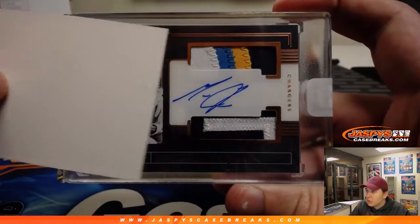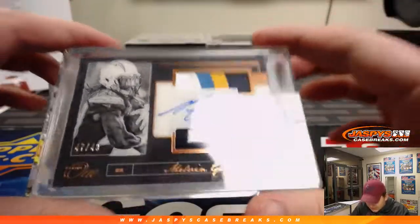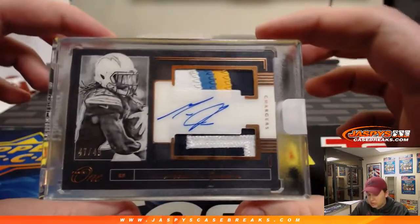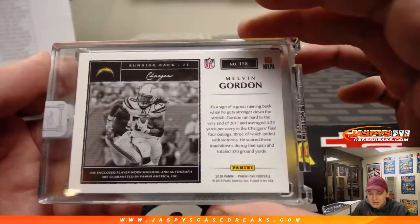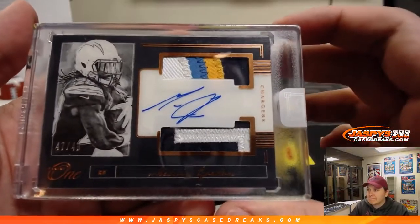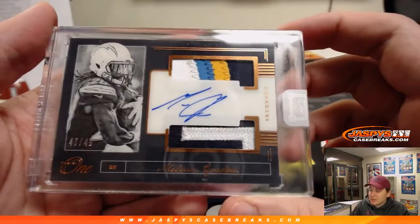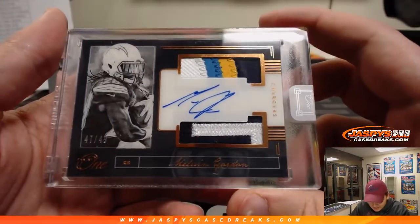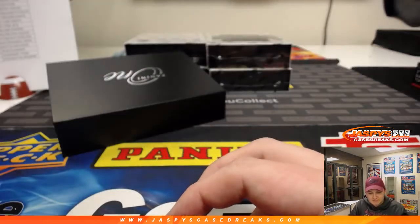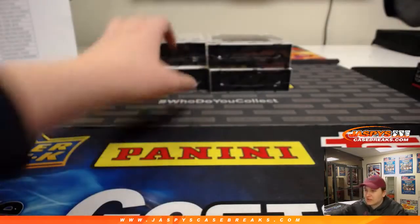This one is for the Chargers. 47 out of 49 — Melvin Gordon the Third, four-color patch autograph, LA Chargers, David L. That's when you know it's bad — when they're in the city I live in and I still call them San Diego. 47 out of 49, nice hit. Four boxes to go.